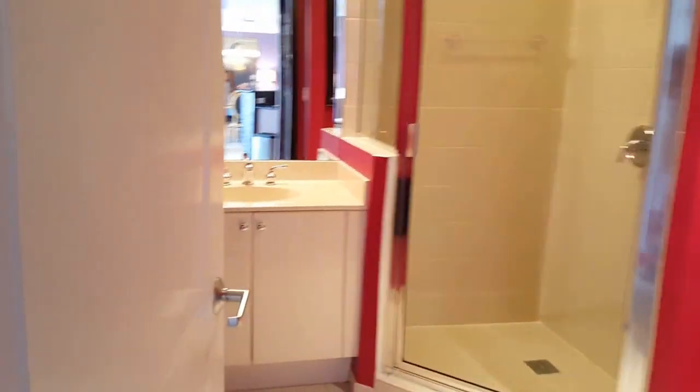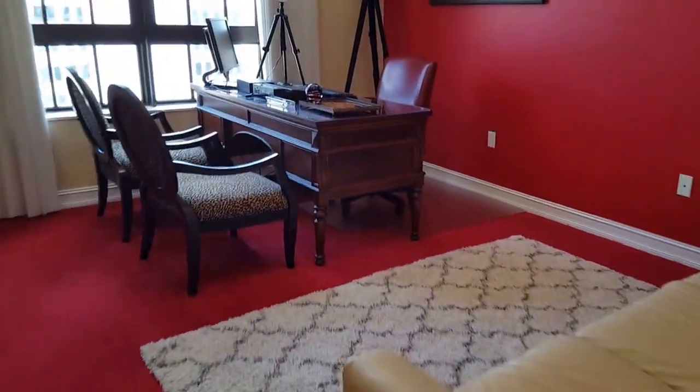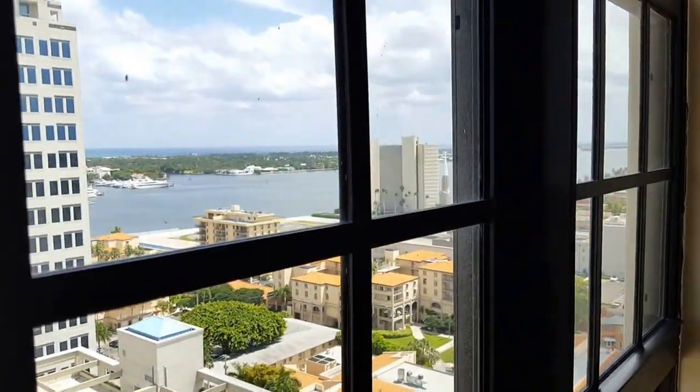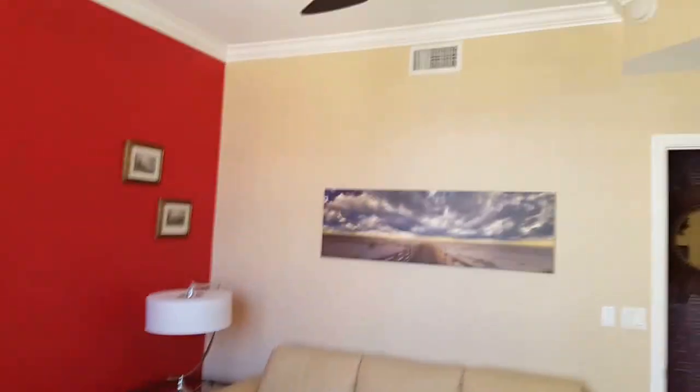Here's the other full shower bathroom and another room that they're using as an office. Again, crown molding in every room.